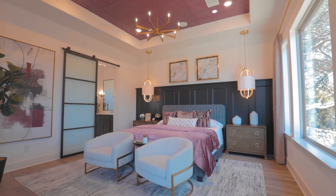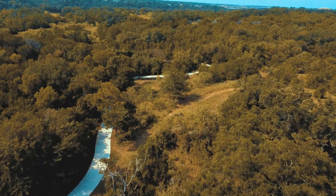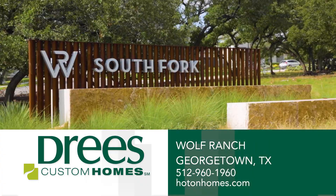Located just off I-35, residents can walk to Wolf Ranch Town Center or take a relaxing stroll on the community trails, swim in the resort-style pool, or kick back with family at the Barefoot Park.